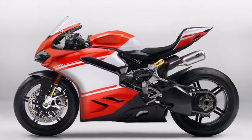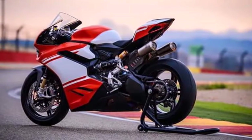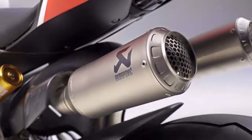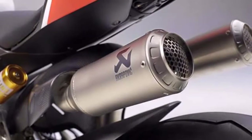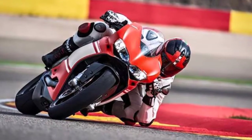Power comes from the 1,285 cc twin-cylinder Superquadro engine from the Panigale, reworked to produce 215 bhp of power, while a race kit version further pushes the output to 220 bhp and 147 Nm of peak torque.